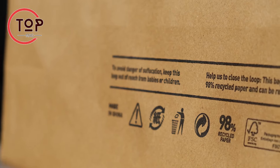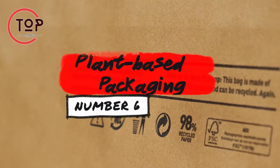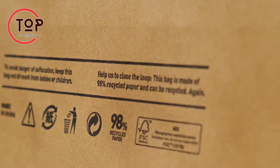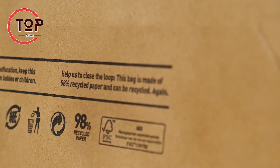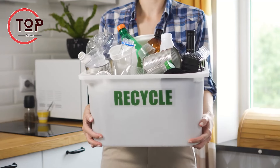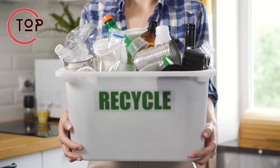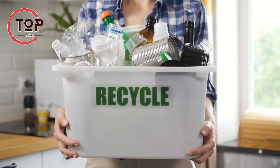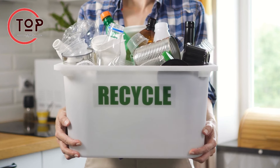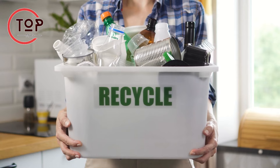Innovation number 6: plant-based packaging. Plant-based packaging emerges as an eco-friendly substitute for conventional plastics, addressing concerns about plastic pollution. Unlike early apprehensions regarding land use for raw materials, recent innovations prioritize utilizing waste for production rather than specific plants.